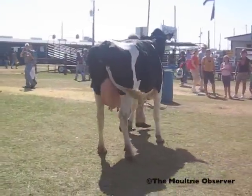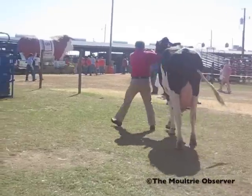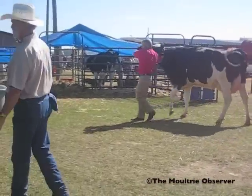A beef cow has a very large flight zone, while a dairy cow has a very short — almost no — flight zone. This cow has almost no flight zone, so she's totally comfortable.